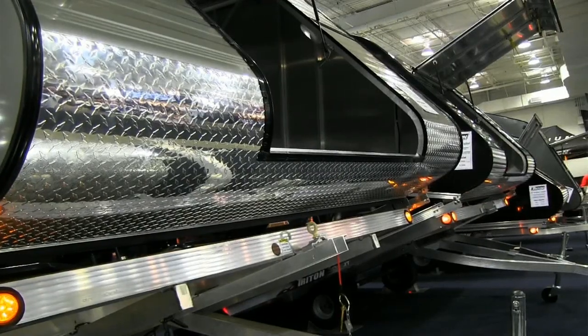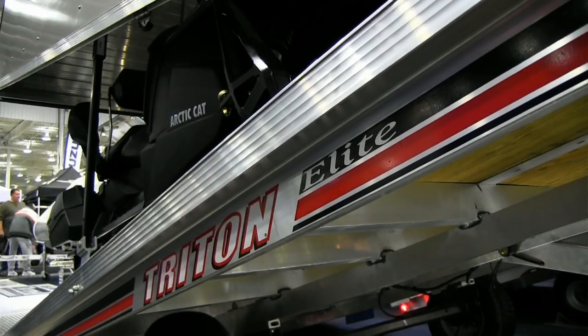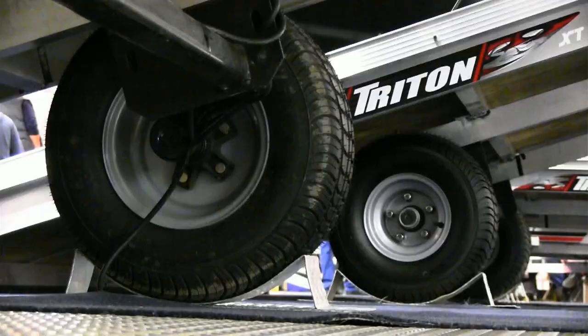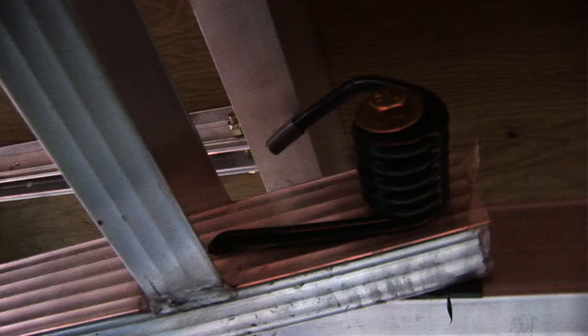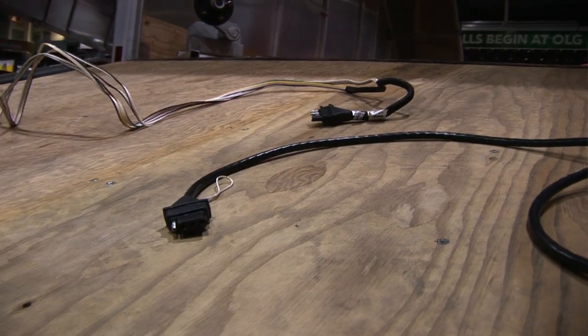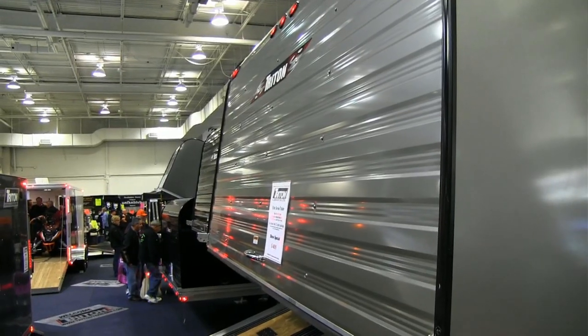Craig asks Paul how long Triton has been in the trailer business and why they have such a good reputation. Triton were one of the original pioneers of the aluminum trailer market, well over 25 years ago, and they've been distributing the product in Canada for over 20 years. What Triton has done is come up with innovations that many competitors to this day still don't have — things like tilt springs that assist the trailer staying tilted with snowmobiles on, and a molded wiring harness. Many of these components they did 20 years ago and a lot of competitors still haven't got it.